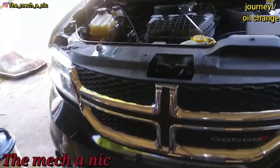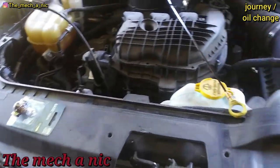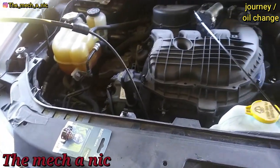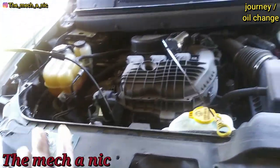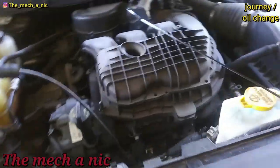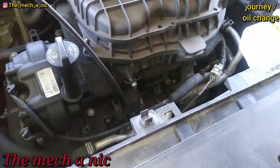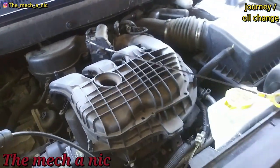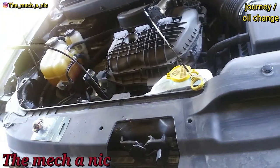Got a 2015 Dodge Journey that came in for an oil change and a tune-up. Over the phone the owner told me she had a four-cylinder, so I quoted her for that. She gets here — we have a V6. Obviously it's a bit more complicated; the intake manifold has to come off to get to the spark plugs. So that was a new quote, and she denied the job because she said it was going to cost too much.